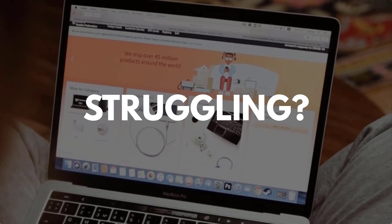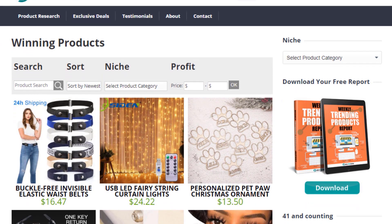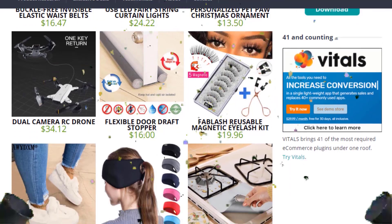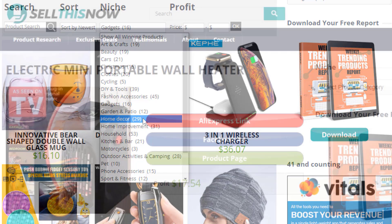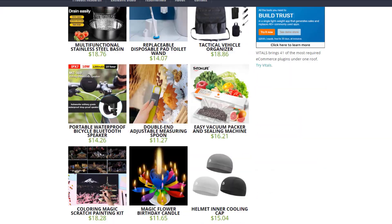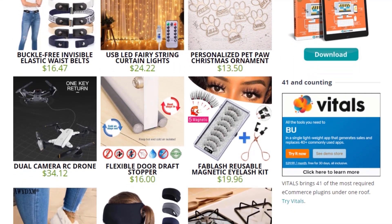Are you struggling to find products in your niche? Good news! In 2021, SellThisNow.com is becoming a product research engine, and the best part is that it's 100% free! Now you can easily sort all the products that have been featured on our channel, find the AliExpress link, the product page, and even the Facebook ad. New products are being added every day, so stay tuned. Go visit SellThisNow.com and find hundreds of winning products now!